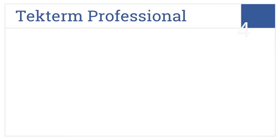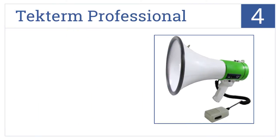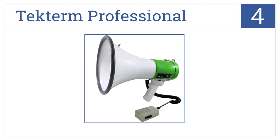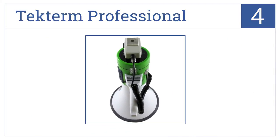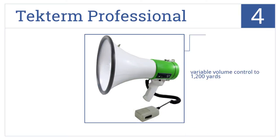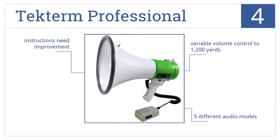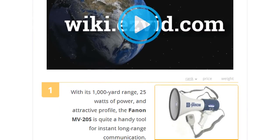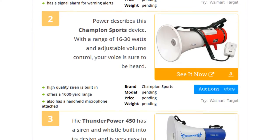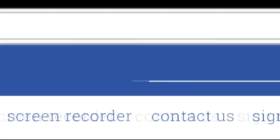Coming in at number 4 on the list, the Techterm Professional is available in a sleek green and white design. Its ergonomic grip and lightweight body will further ensure your comfort. It comes with a variable volume control to project up to 1200 yards and has 5 different audio modes. But the instructions could use some improvement. To see all this stuff, go to wiki.easyvid.com and search for megaphones, or click beneath this video.